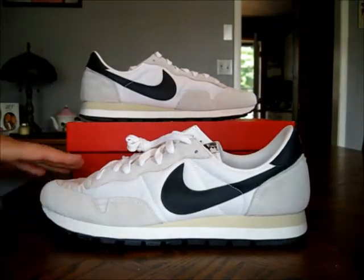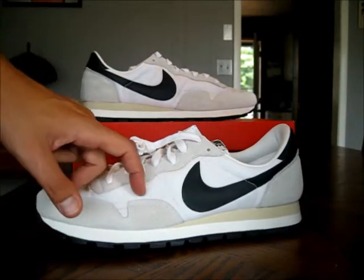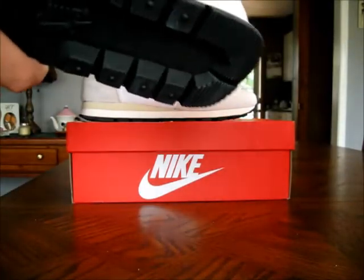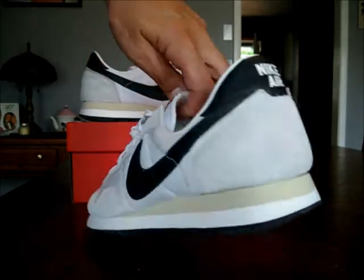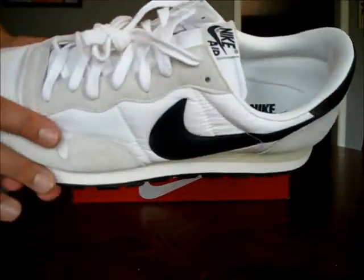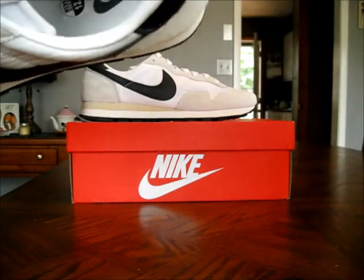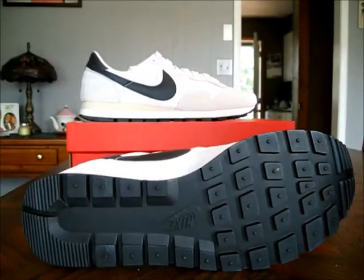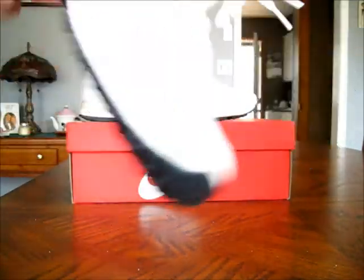I'm extremely happy with this shoe. You have this really nice suede material and this nylon material which is kind of wrinkled to give it that vintage look. You have this anthracite swoosh on the side and on the back of the heel, and the Nike Air branding on the tongue. The insole is lined in a leather material, which is really nice. And you have the anthracite bottom with that waffle pattern you see on the old school runners.